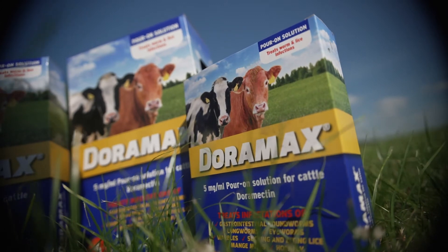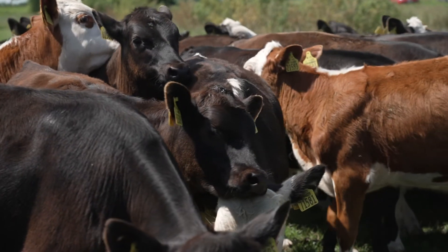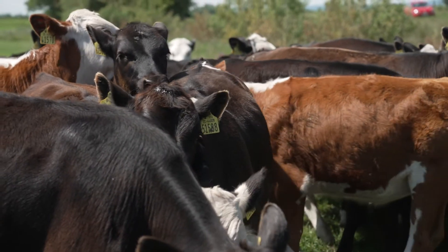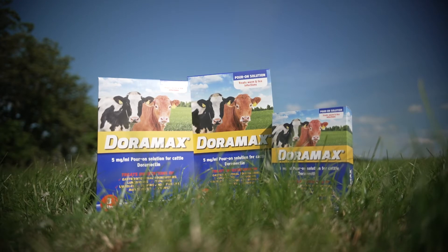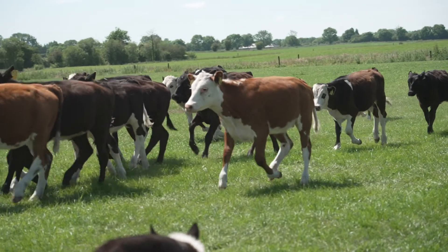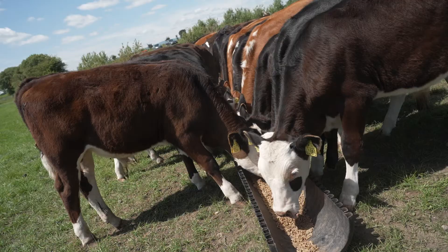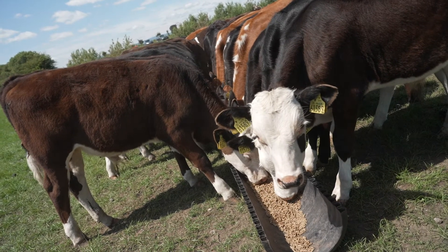Doramectin pour-on has definitely got a place with R1 first-season dairy calves. They're very, very naive and very vulnerable to worm infection. So what we can do is use doramectin at certain intervals that allow the calf some exposure to worms to develop their own natural immunity, but not too much exposure that they become overwhelmed with the negative symptoms of, for example, lungworm and gutworm.